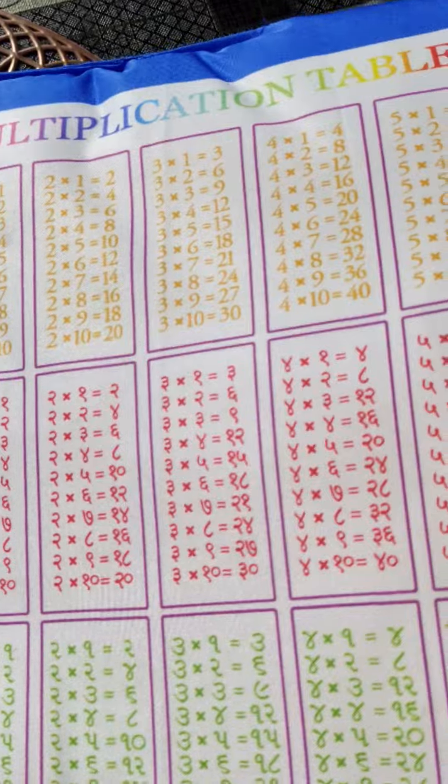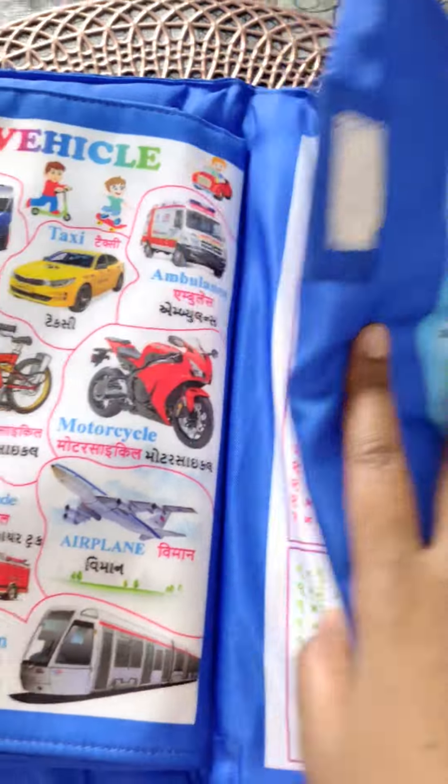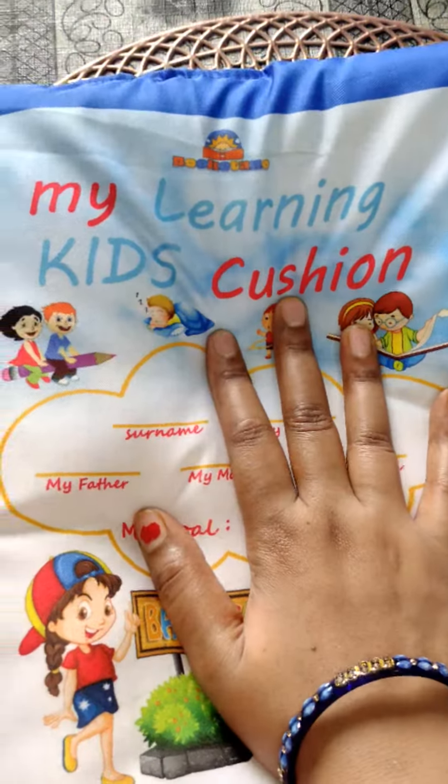So this is going to be very beneficial, and you can buy this product. If you liked this video, don't forget to like it. Bye bye.